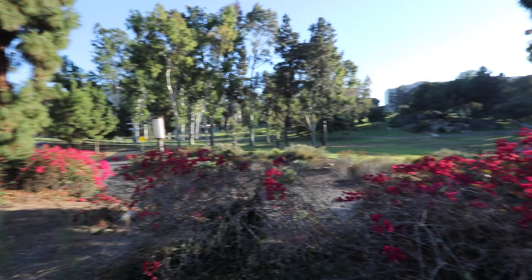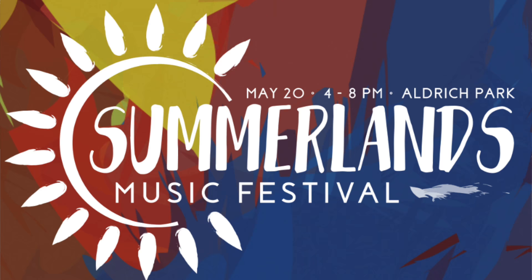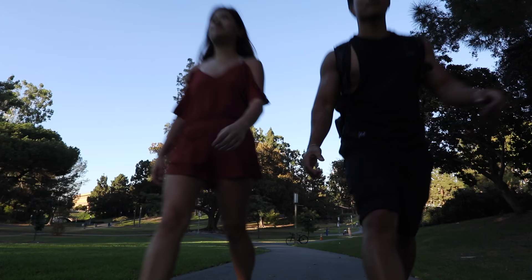This is Aldridge Park. It may seem confusing at first and you might get lost, but it's the fastest way to get to any class — 10 to 15 minutes max. A lot of big events are held here, like Summerlands and Aldridge After Dark. The cool thing about Aldridge Park — and UCI in general — is you can't really get lost because everything is literally in a circle, so just follow the circle and you'll be all good.